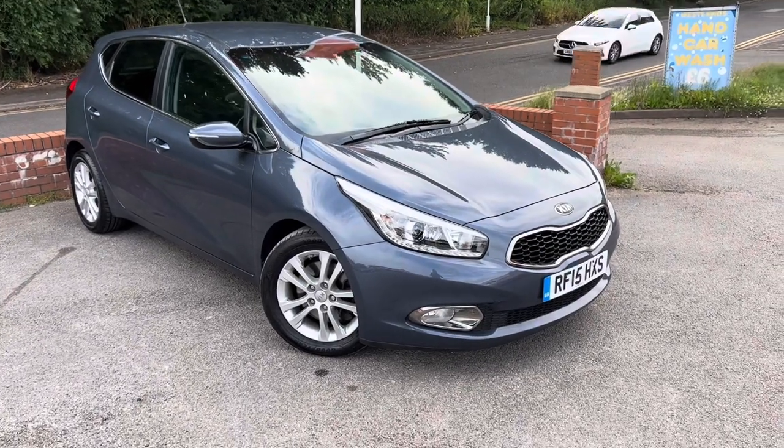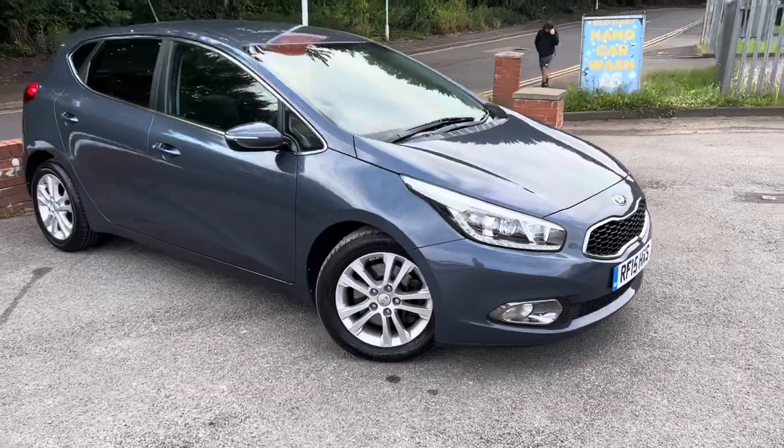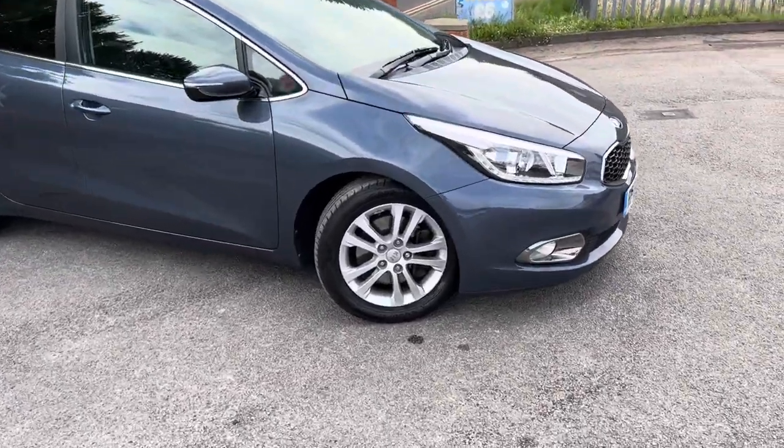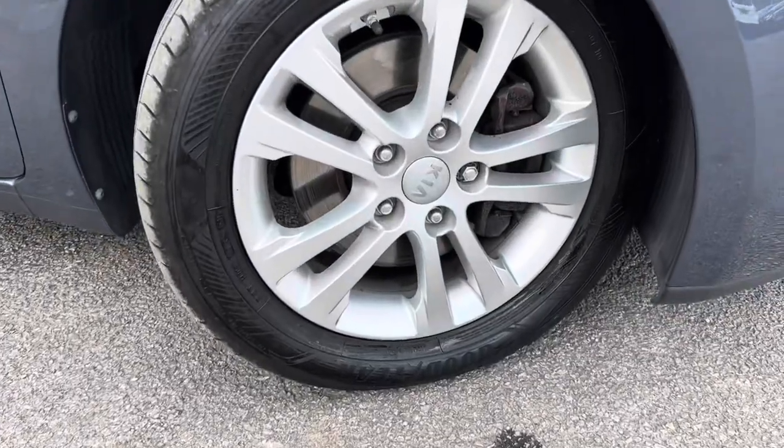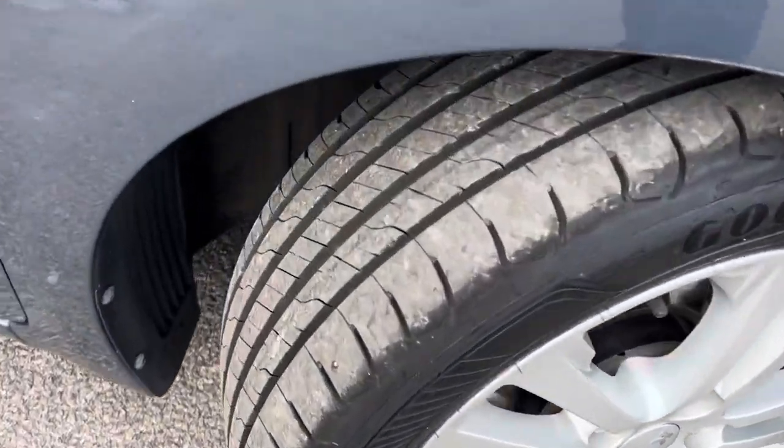A lovely automatic 2015 Kia has just arrived at MSC Motors, really well looked after. This car has got full Kia service history. As you can see, that front wheel is in lovely condition with plenty of tread on the Goodyear tyre on the front as well.